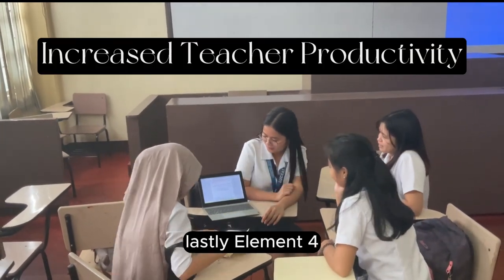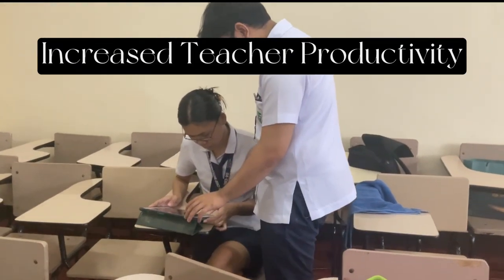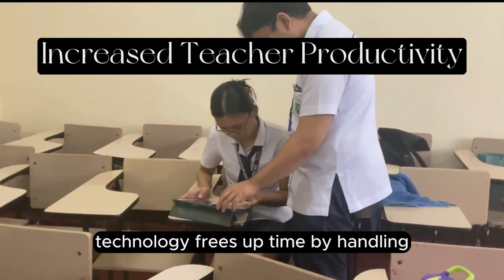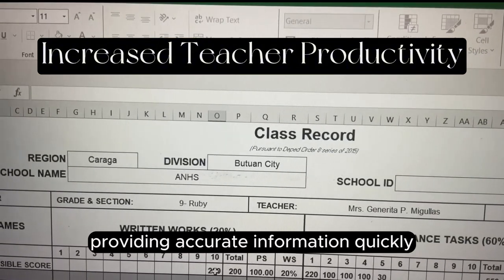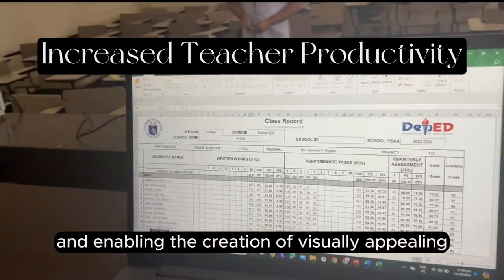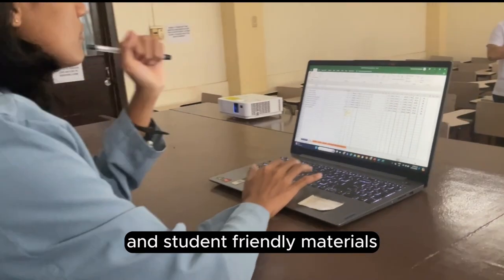Element four highlights the increased productivity for teachers. Technology frees up time by handling production and record-keeping tasks, providing accurate information quickly, and enabling the creation of visually appealing and student-friendly materials.